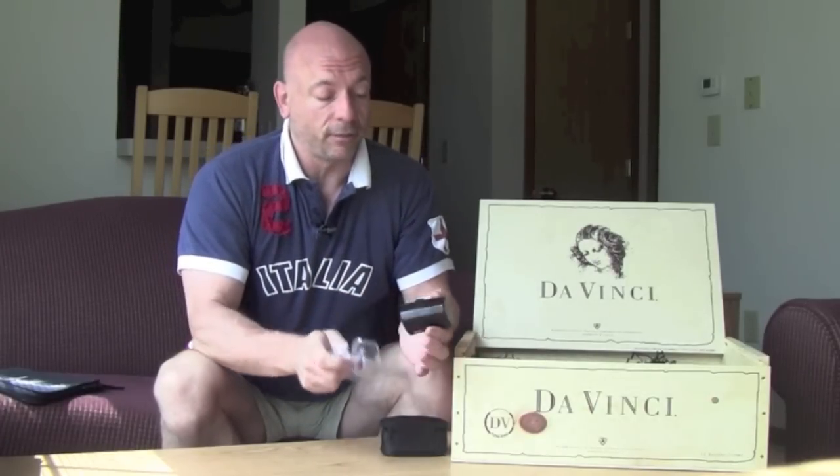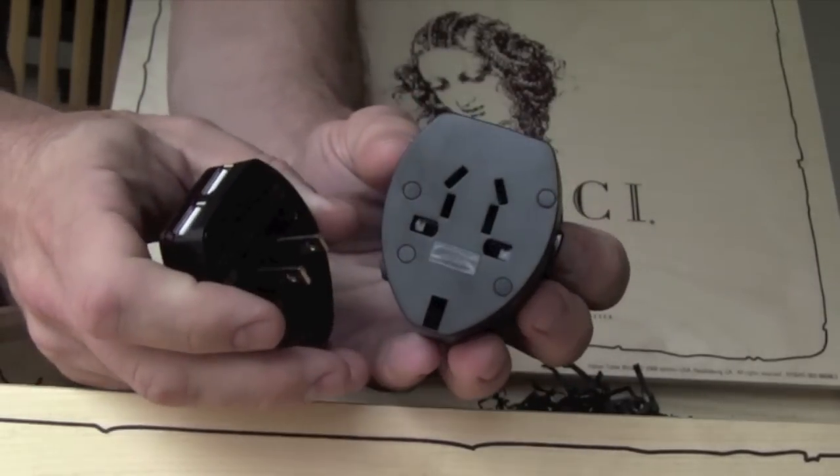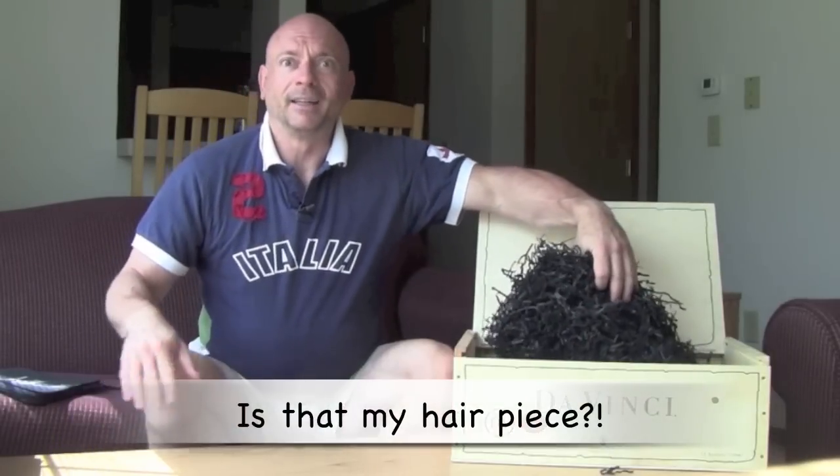Here's something great — it's a travel adapter for electricity. This one has multiple settings, and this setting happens to be for Italy. You plug it into the wall and then you can plug your American items in — like your hair dryer, your computer, your iPhones. This one also has USB ports so you can charge your phone or any other device. This is great — thanks, da Vinci.